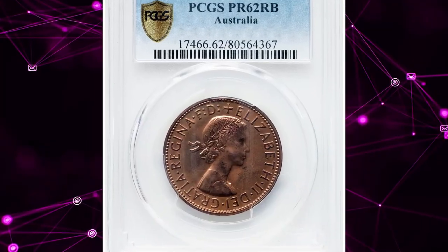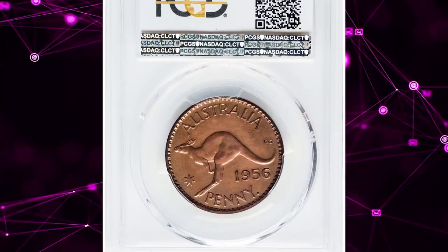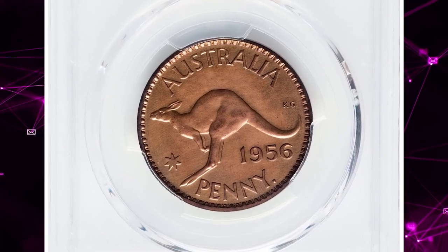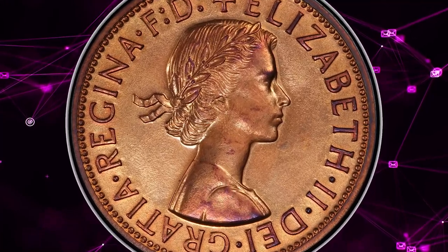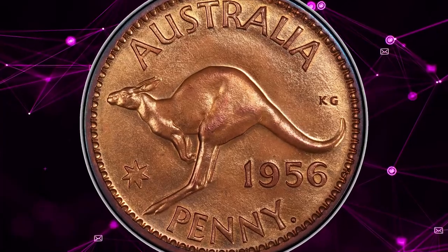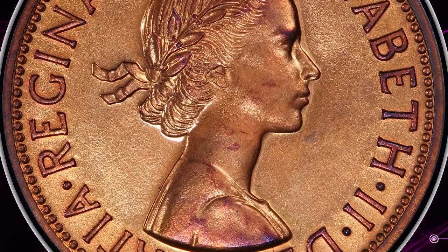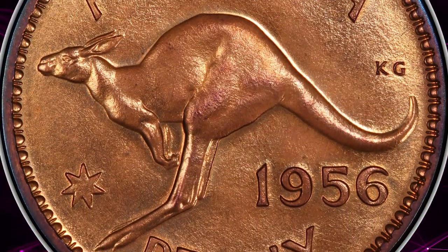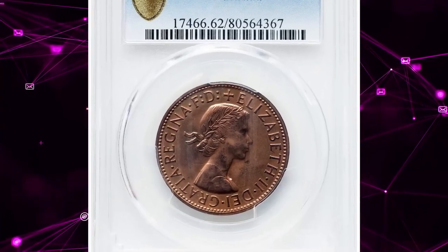Here is a 1956P Proof Penny from Australia, a rare find for Australian key date coin collectors, graded as PR62 Red and Brown by PCGS. This highly sought-after coin was minted at the Perth Mint, with a mintage of just 417 pieces. This rare gem, catalogued as Key M56, stands out as one of the key pieces in the Elizabeth II Proof series.